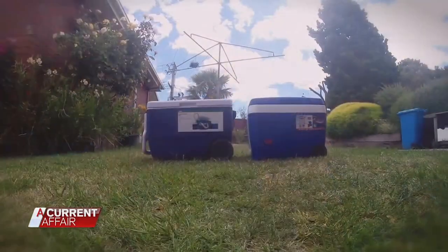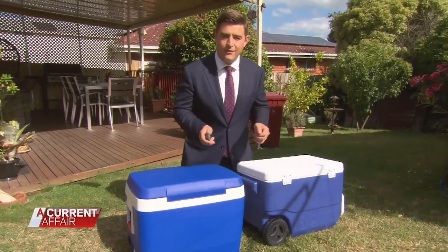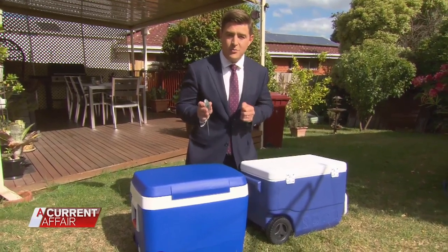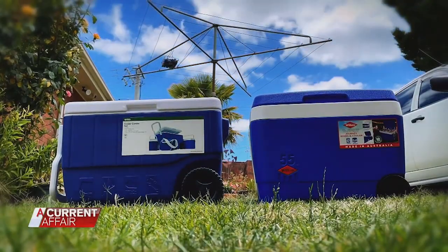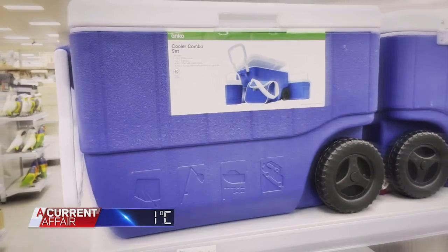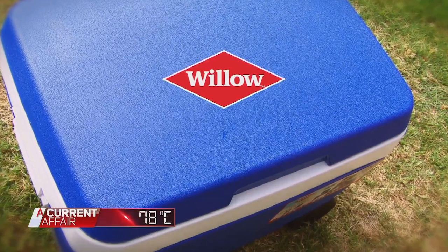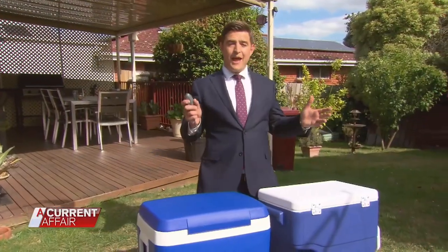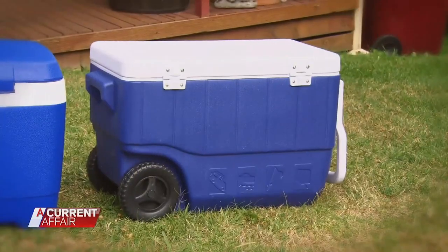We leave the gang as the sun starts to set, and it's time to declare a winner. Both Eskies have now been in the sun for five hours — a good afternoon by anyone's measure. The cheaper Kmart Esky has kept things at one degree Celsius inside. Its competitor, the Willow brand model, recorded two degrees under the lid. The Kmart option comes out on top in the random Esky test. But it is summer, so really, we're all winners.